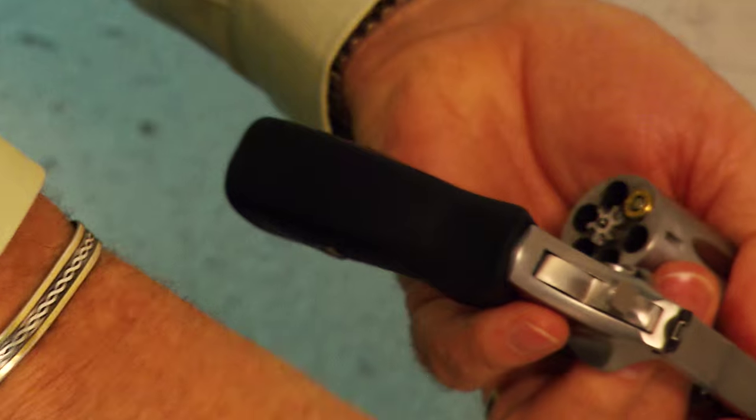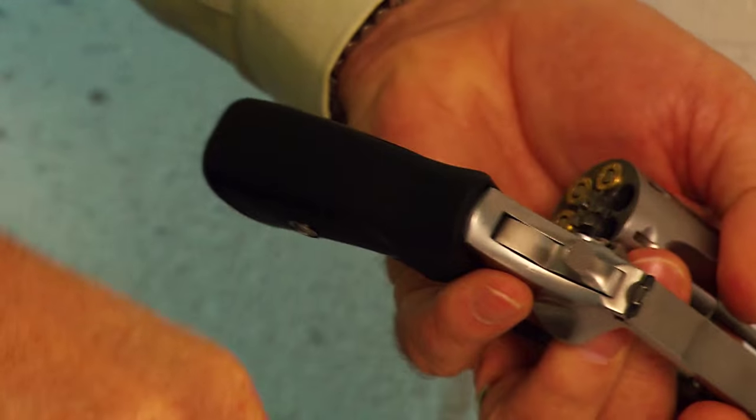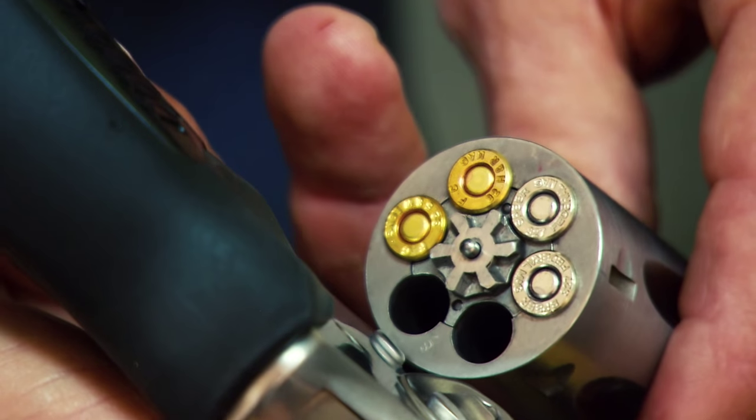Revolvers remain popular because they are easy to understand, easy to load and unload, and are very flexible in the ammunition they can use.